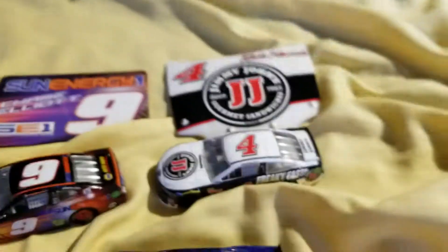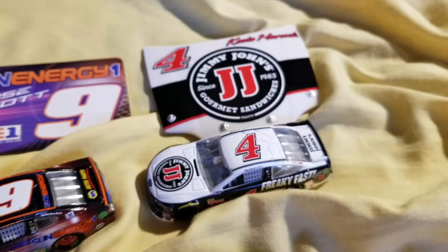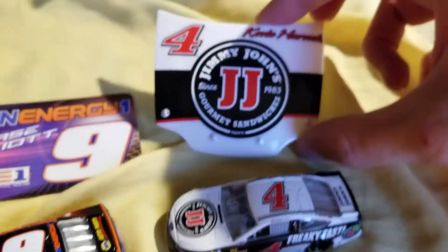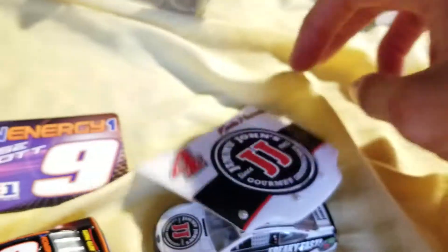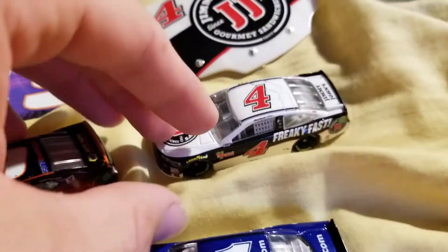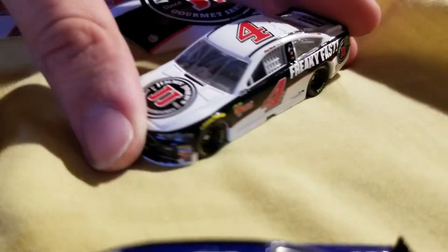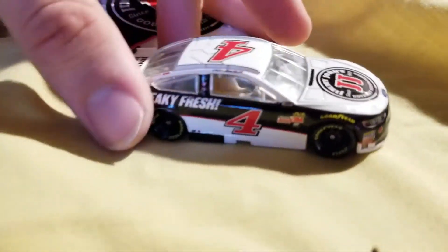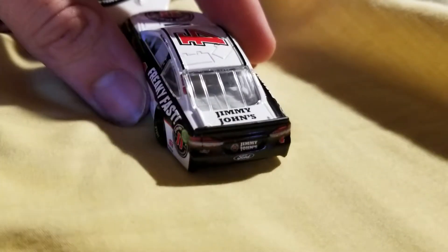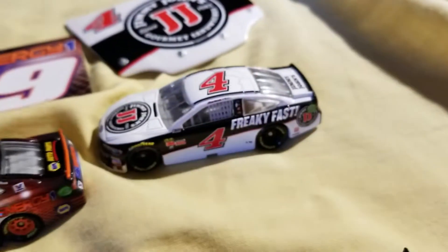Now we move on to our fifth of nine cars — it's probably going to be a long video because it is nine cars. Here we have the Kevin Harvick number four Jimmy John's car, comes with the hood. The Jimmy John's car overall hasn't changed that much over the years, but this year has a lot more white on it, especially on the roof. I do like how they changed it up a little bit.